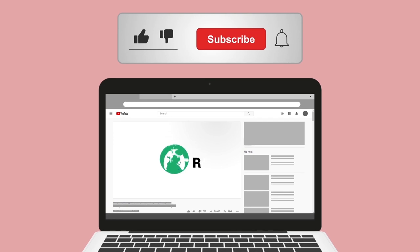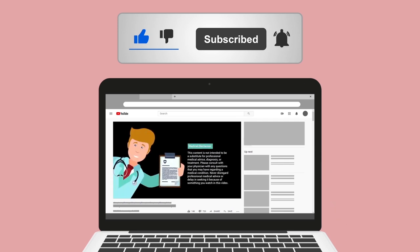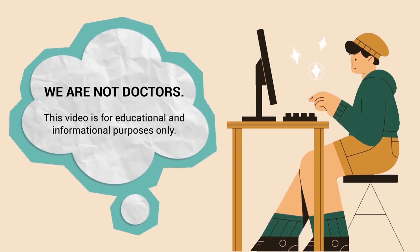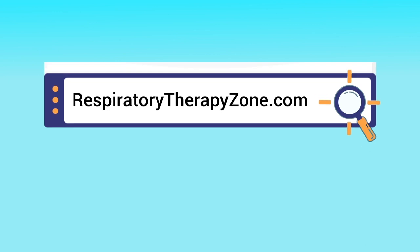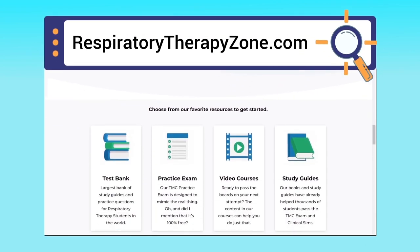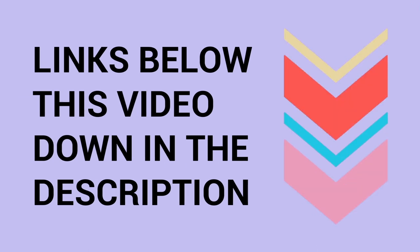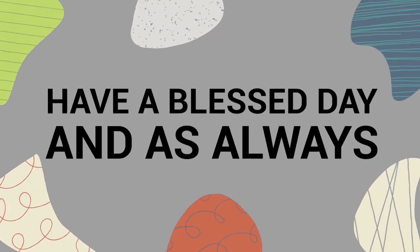If you found this helpful, please hit the like button and subscribe for more videos on our channel. A quick reminder that we are not doctors — this video is for educational and informational purposes only. If you want to dive deeper, visit respiratorytherapyzone.com where we have free study guides, practice questions, and other helpful resources. Links are in the description below. Thank you for watching, have a blessed day.